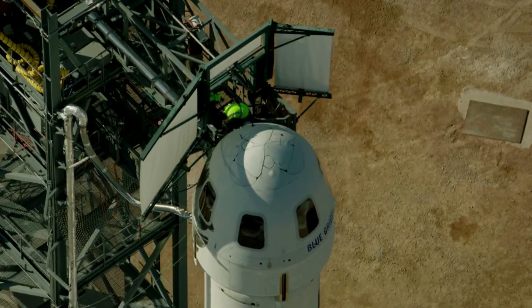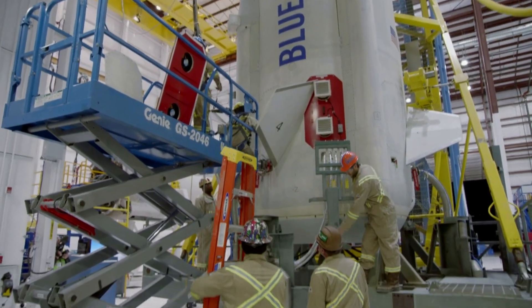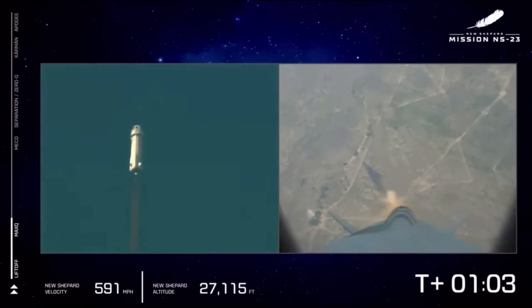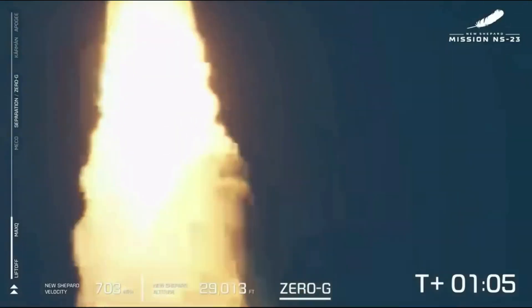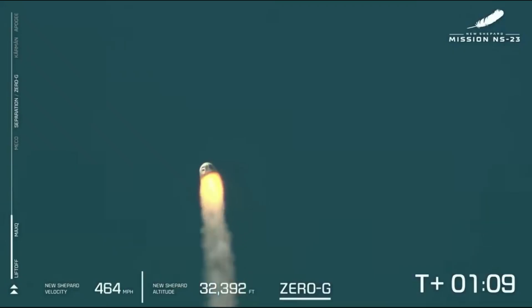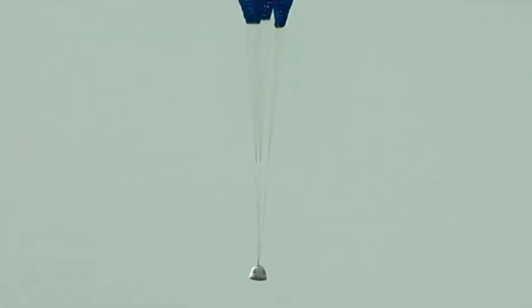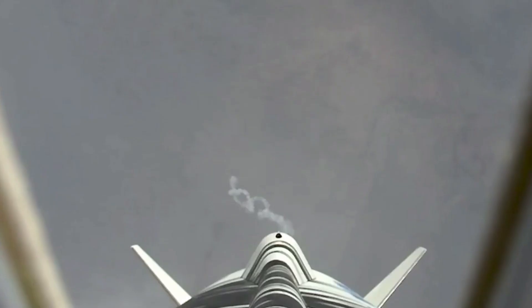After over half a year of investigating, Blue Origin has officially determined the cause of the NS-23 mission failure. In the report, they first highlight that the NS-23 mishap resulted in the loss of New Shepard propulsion module TALE-3. The crew capsule escape system worked as designed, bringing the capsule and its payloads to a safe landing at launch site 1 with no damage. As part of the response, the propulsion module commanded shutdown of the BE-3 PM engine and followed an unpowered trajectory to impact within the defined flight safety analysis prediction, resulting in no damage to human life or property.